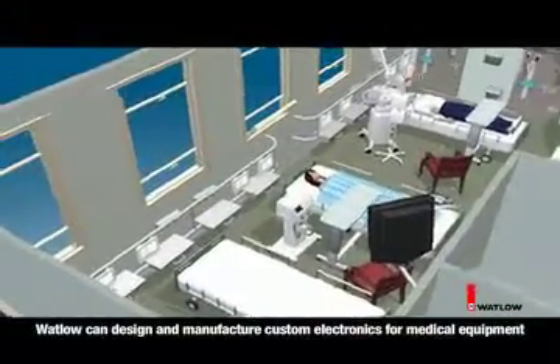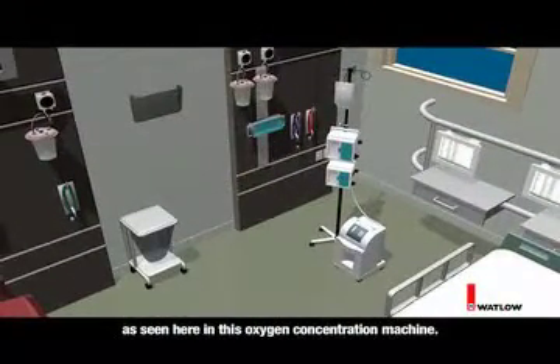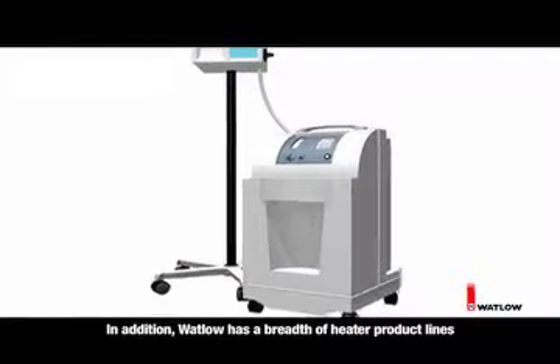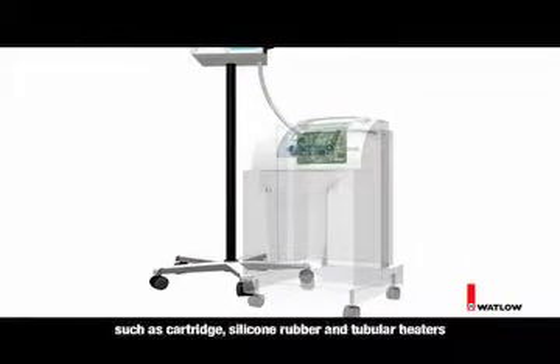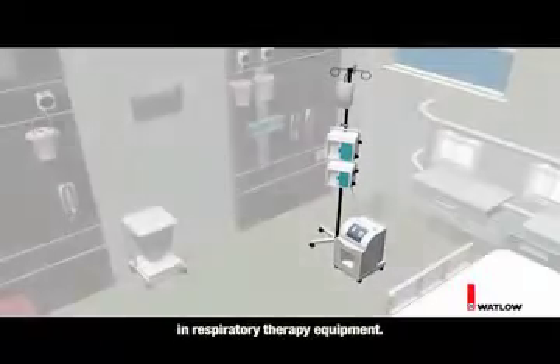Watlow can design and manufacture custom electronics for medical equipment, as seen here in this oxygen concentration machine. In addition, Watlow has a breadth of heater product lines such as cartridge, silicone rubber, and tubular heaters that can provide an optimal heating solution in respiratory therapy equipment.